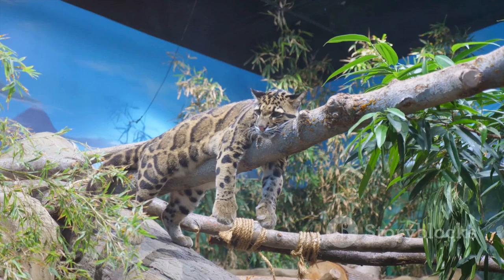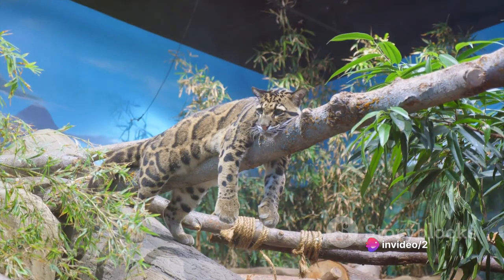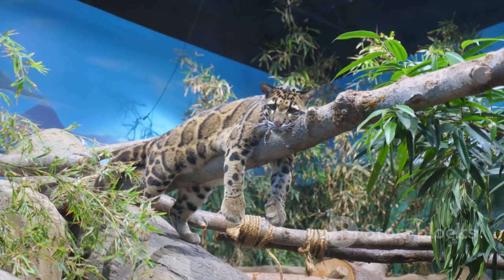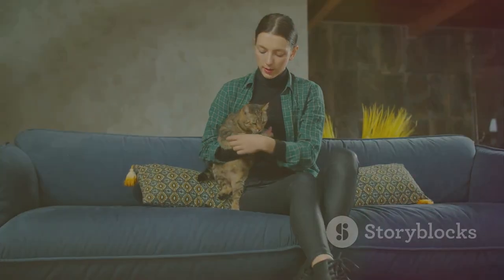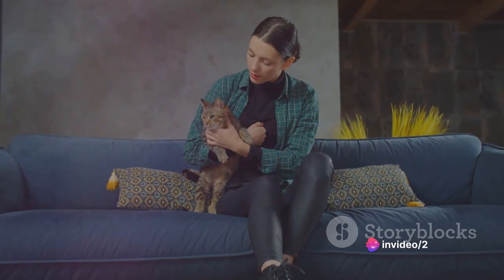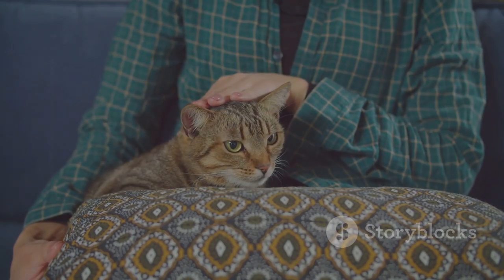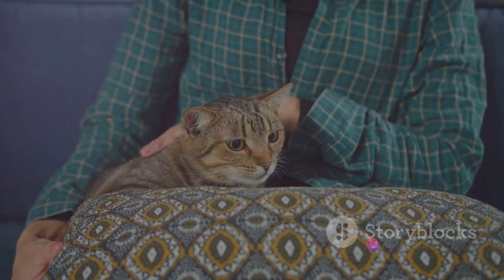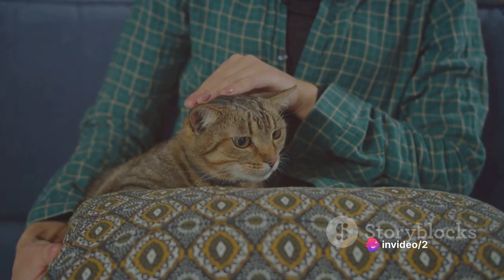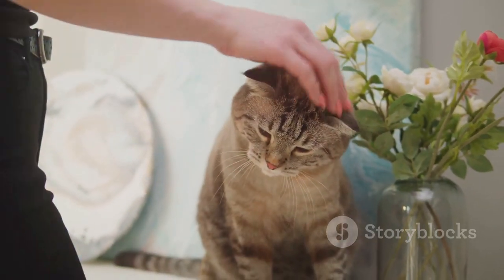Savannah cats are a hybrid breed — a cross between a serval and a domestic cat — resulting in a creature that combines the allure of the wild with the comfort of the familiar. They boast the exotic look of servals, but their behavior leans more towards that of a domestic cat. Savannah cats are known for their loyalty and can form strong bonds with their owners. Both breeds share a common trait: the ability to live comfortably in an apartment. They're both social creatures that crave interaction, so they'll appreciate your company even in a smaller space.